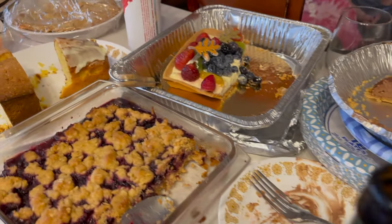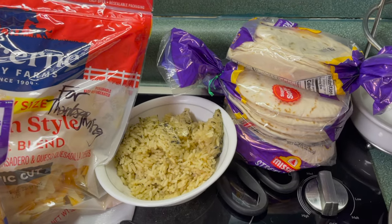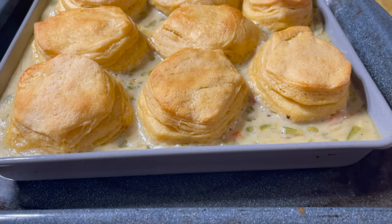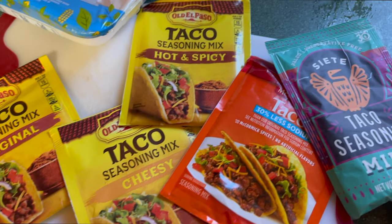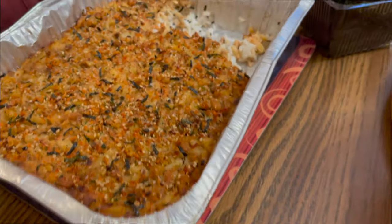Hi everyone, welcome back to another one of my videos. It's Michelle here and in today's video we're going to be looking at all of the super bomb, super lit, super delicious and yummy and amazing food that I either made or ate during Thanksgiving weekend. So without further ado, let's hop into it.